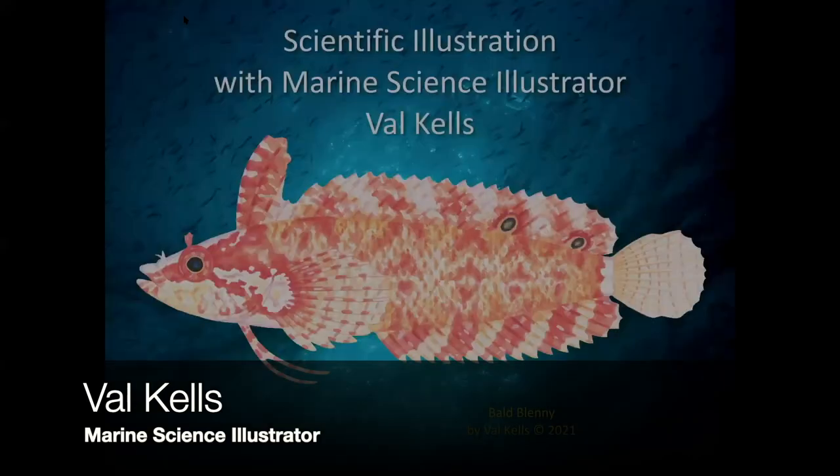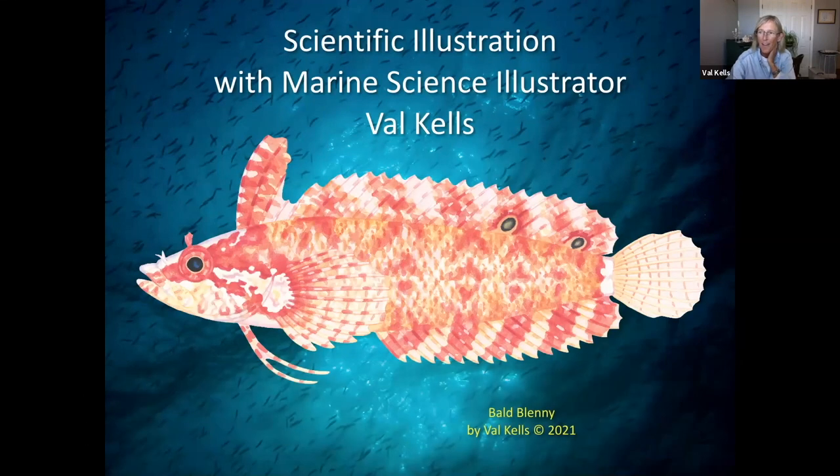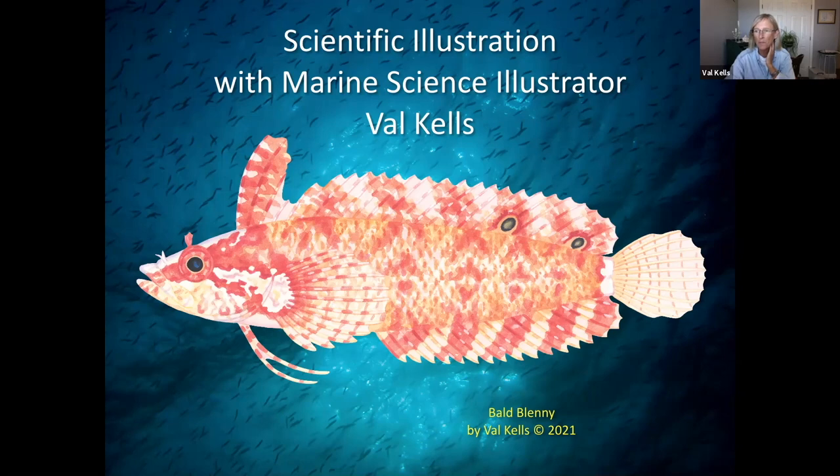Good morning. Hi, everybody. My name is Val Kells, and I hope that I bring you a little bit of inspiration and education and leave you with things to think about. And for those budding scientific illustrators out there — Yahoo!